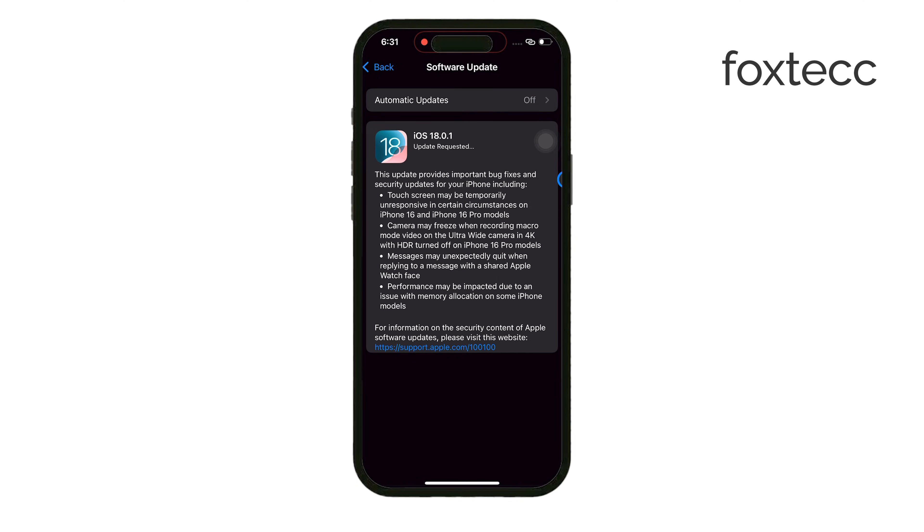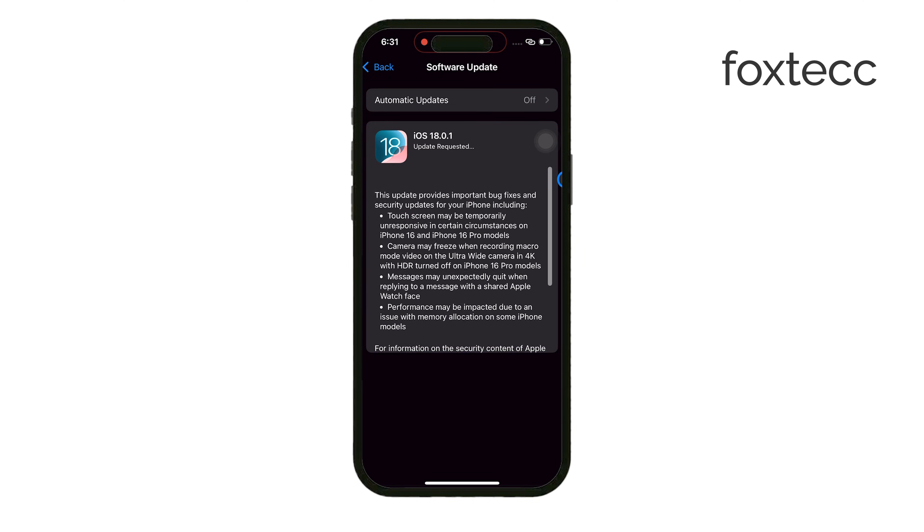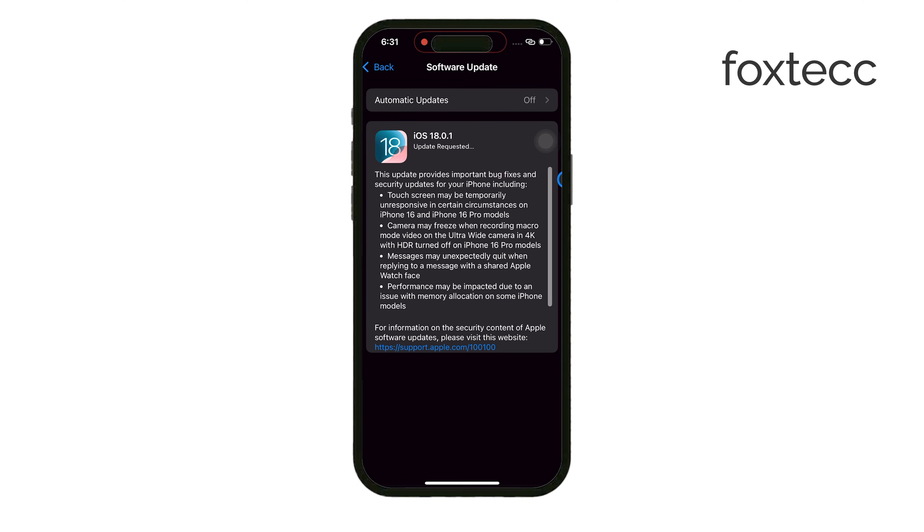If you have a newer iPhone and you've still run into this issue, let me know in the comments — I'd love to hear what's happening on your end.